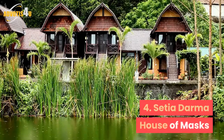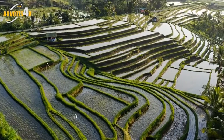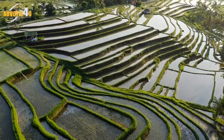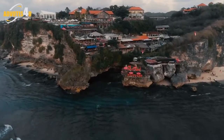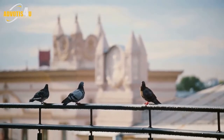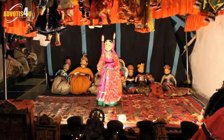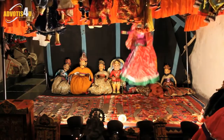4. Sesha Dharma House of Masks. This museum has a massive collection of masks and puppets, representing the different regions and cultures of Indonesia, Asia, and Africa. In total, it houses 1,200 masks and 4,700 puppets. You can even watch the figures come alive in puppet performances often held by the museum.